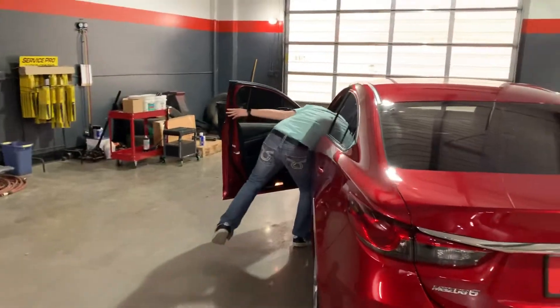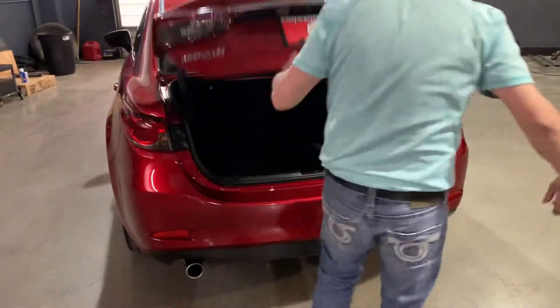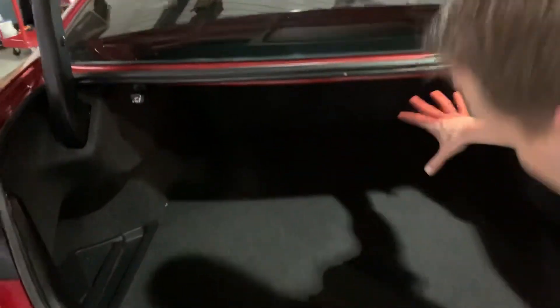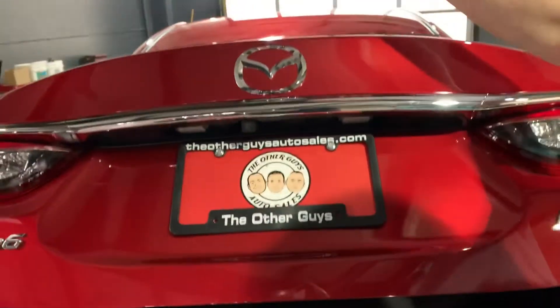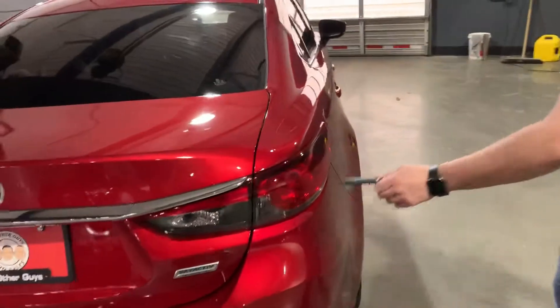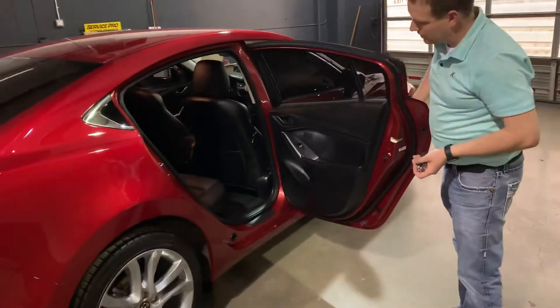Huge trunk on this Mazda. Fold-down seats in a 60-40 split fold configuration — very large trunk back here. This car is equipped with a factory backup camera right above the license plate that pops right up as soon as you put it in reverse, right on the factory radio display. Skyactiv technology allows this car to get excellent fuel economy and still have the power you're looking for.